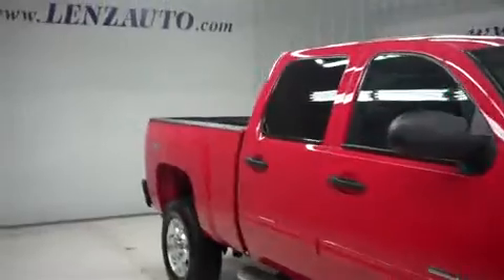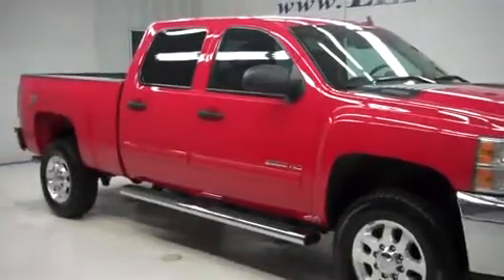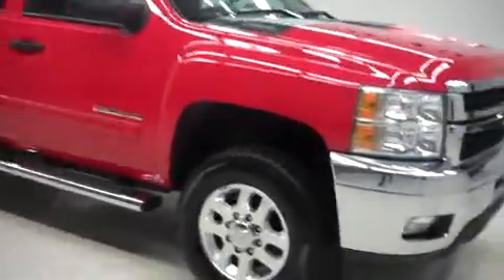As you can see, this truck is very clean with only 2,000 miles on it. Given that, the remaining factory warranty is eligible for one of our service contracts here at Lenz Truck Center.